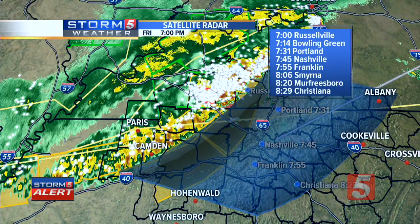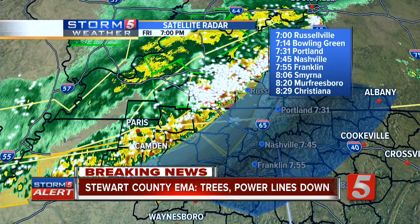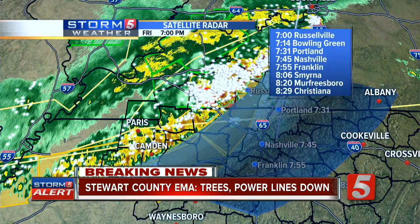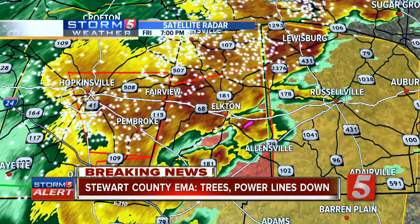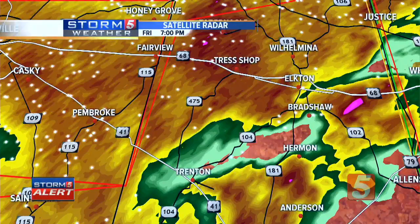Here's the storm track on the leading edge: putting it into Bowling Green right around 7:14. Nashville, this will be on our doorstep downtown about 7:30–7:45. Murfreesboro, this will be after 8 o'clock — and you were hard hit with some straight-line winds just a couple of nights ago. The main concern remains the rotation — the tornado-warned storm that's now out of Christian County and just crossing the border into Todd County. It was about eight miles west of Elkton, and you can see the notching in the radar. It's a little bit closer to the Trenton area.